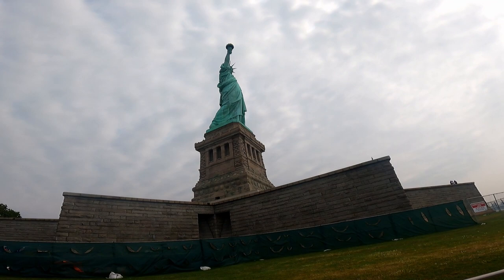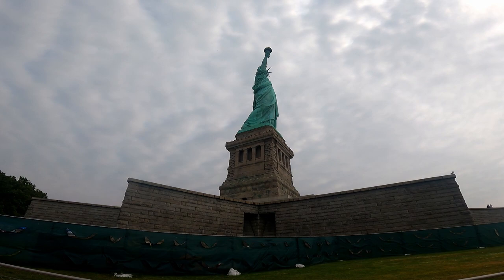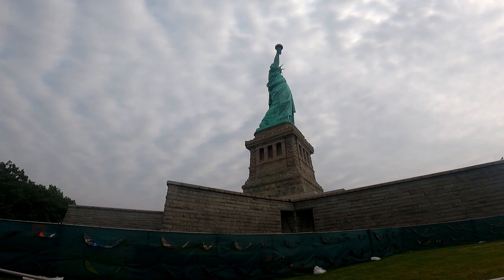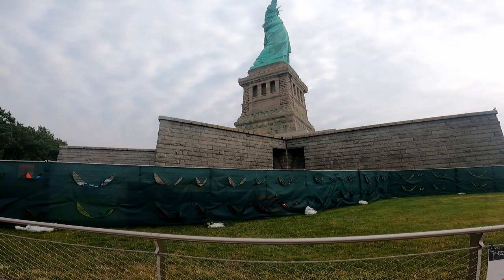It used to be copper, wasn't it? So it should actually be completely copper-coloured, but it's green now because it's obviously oxidised. And don't mind the absolutely horrible construction area, but it is built on an old fort, which is why it's star-shaped.